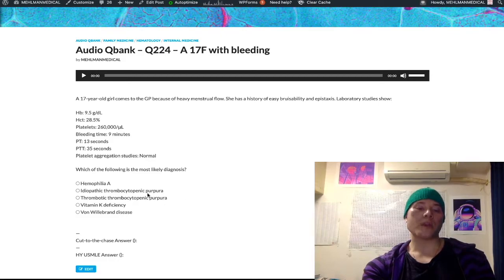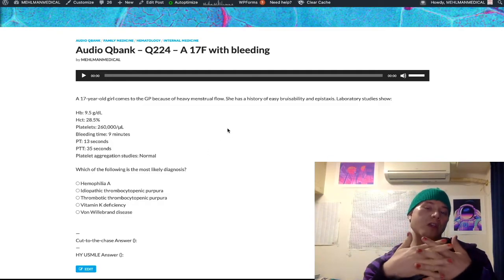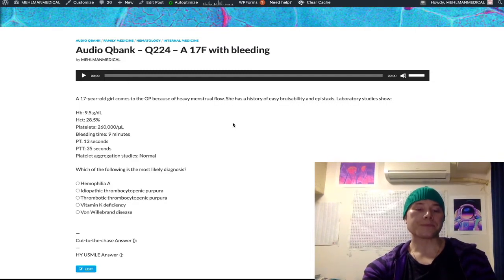Looking at choice B, ITP — this is a distractor but it's the wrong answer for two reasons. Number one, the patient has heavy menstrual flow, which is a clotting factor issue, not a platelet issue. ITP is classically epistaxis or bruisability and petechiae. The other thing to note is that platelet aggregation studies are normal. The mechanism of ITP is almost always viral infection leading to type 2 hypersensitivity — molecular mimicry — where antibodies are formed against glycoproteins 2B3A on platelets. Glycoproteins 2B3A mediate platelet aggregation, which is them sticking to each other. Platelet aggregation studies are normal here, so you know it's not ITP. Don't confuse that with platelet adhesion to the endothelium, which is via glycoprotein 1B.